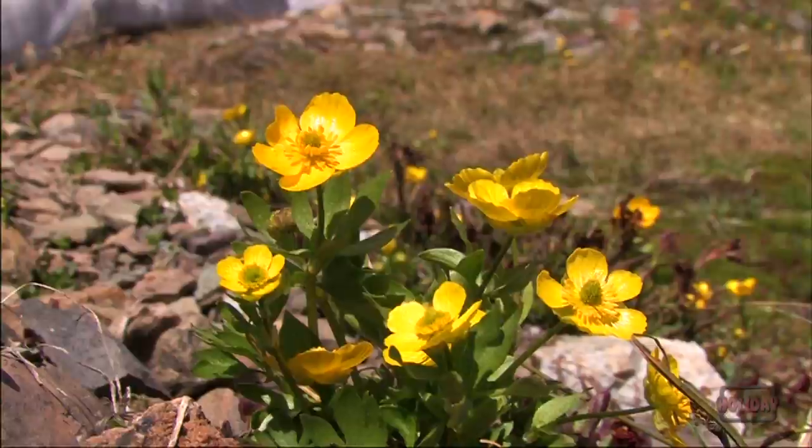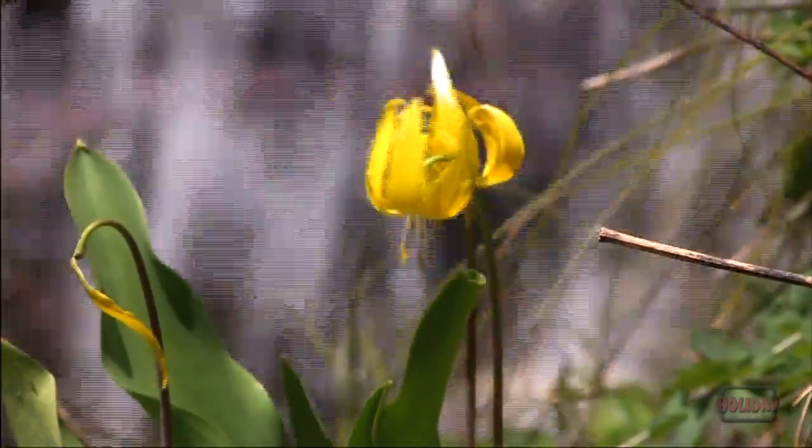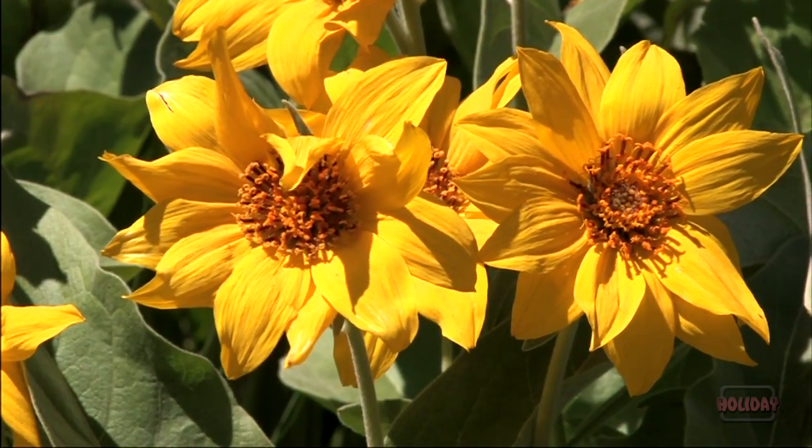Up here in the alpine life zone, the growing season is short, and unique plants and flowers spring to life as soon as the snow melts back.